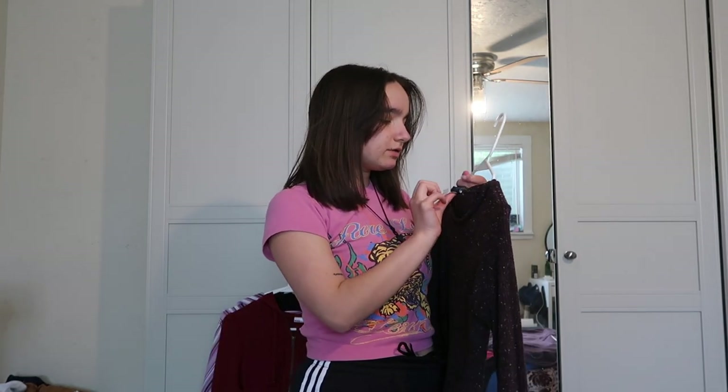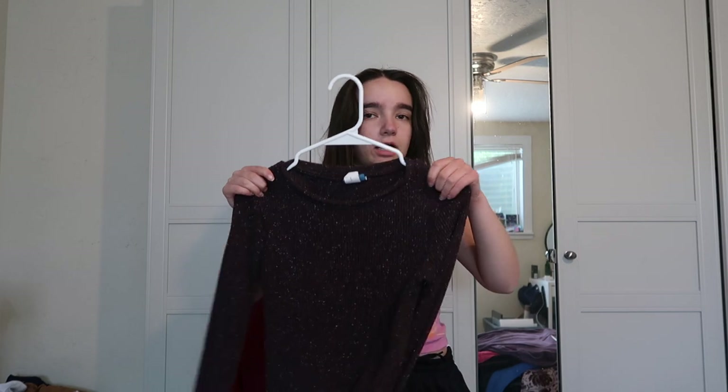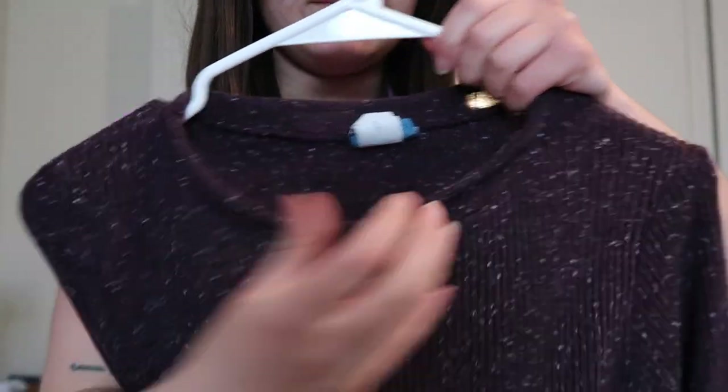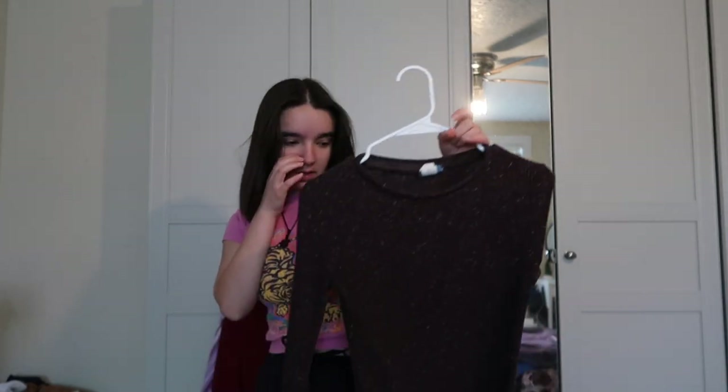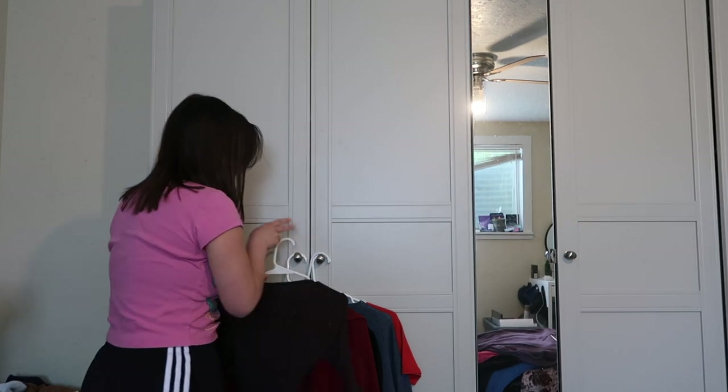We've got some long sleeves. I think I thrifted this at a Goodwill — I love this one because of the neckline, it's a thick long sleeve. These two also kind of give me early 2000s Gilmore Girls era, which is all I ever want. She's cute, I love her, I wear her quite a bit.